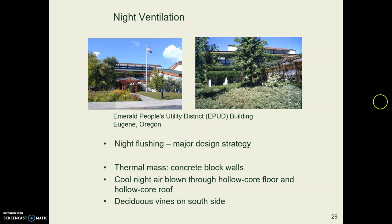The cooling is primarily provided through night flushing. The windows open at night, air comes through, it picks up heat off all that concrete mass and carries it outside, and then in the daytime the windows are closed up again.